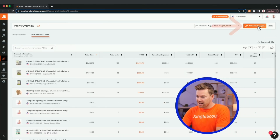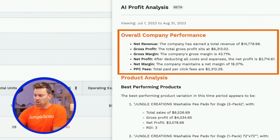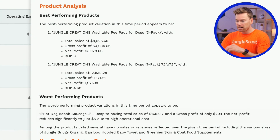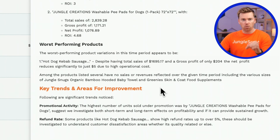So let's ask AI Assist to analyze our business. Here at the top, we have an overall company performance section with a lot of great metrics that can help you see the financial health of your business. And then underneath that, in the product analysis section, you have your best and worst performing products. This is really helpful. And underneath that, the key trends and areas for improvement.